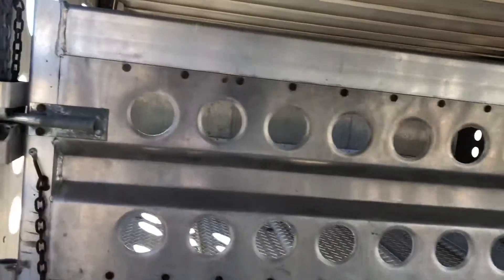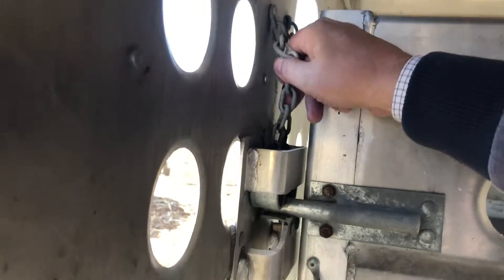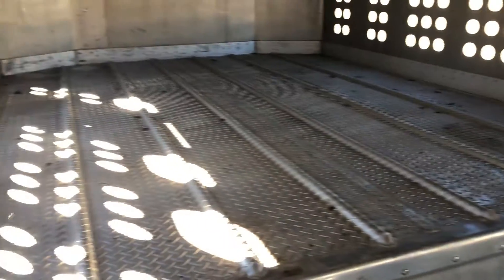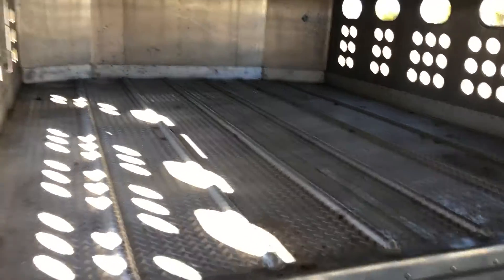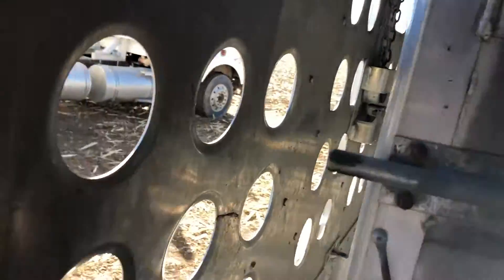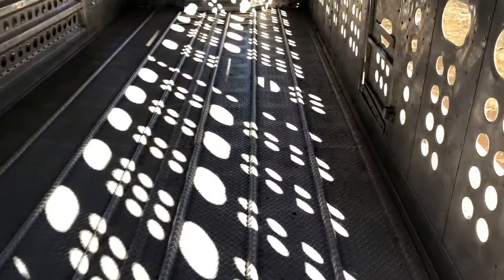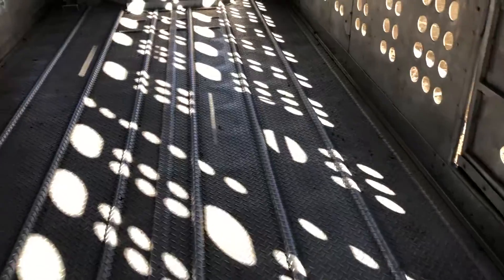I did want to show the nose up here. You can see that the nose has got this smaller compartment — you could haul baby calves in this if you wanted to. As you can see, it's just in general very good shape on this trailer. We'll go up top here so you guys can take a look at that top.